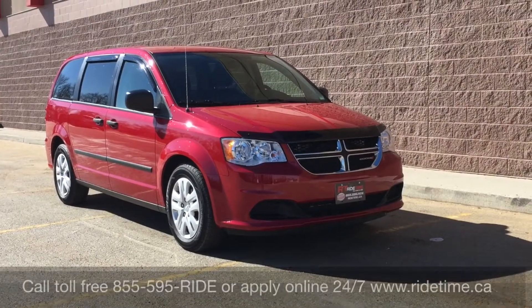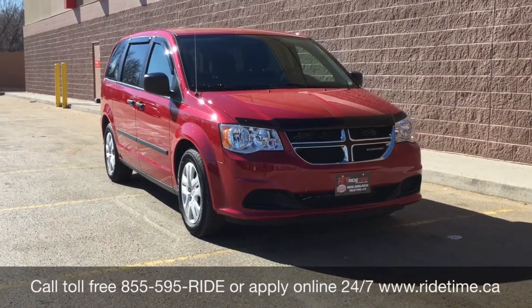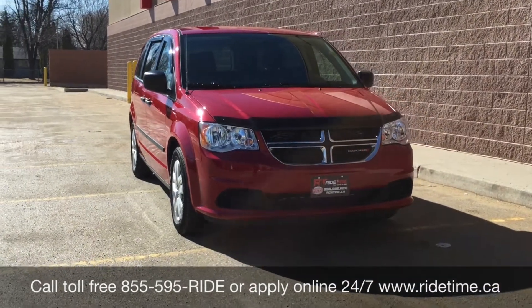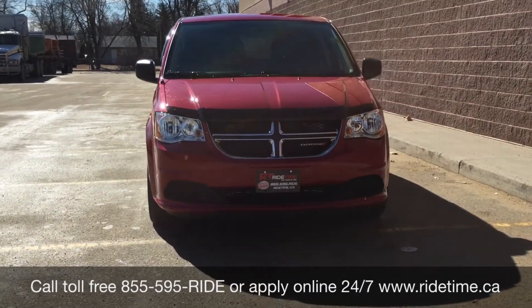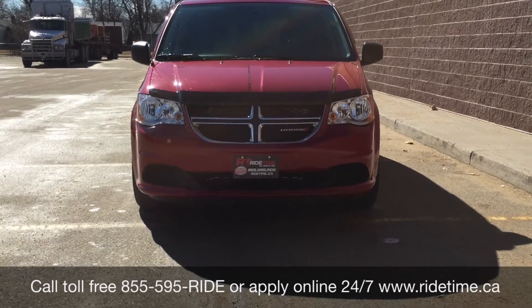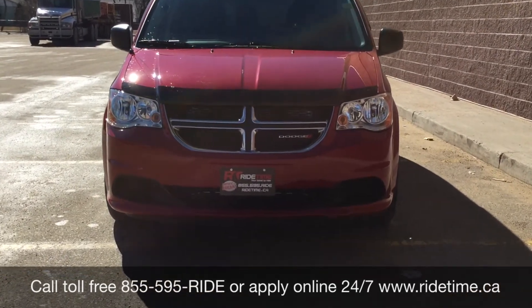This is just one of the many fantastic vans that you can get with us here at RideTime. You can always check them out online at ridetime.ca, or give us a call toll-free at 1-855-595-RIDE. Or come on down to one of our two locations: either 715 Pembina Highway, or 87 Oak Point Highway, which is at the corner of Route 90 and Selkirk. We do offer financing as low as 0% OAC, so come check us out.